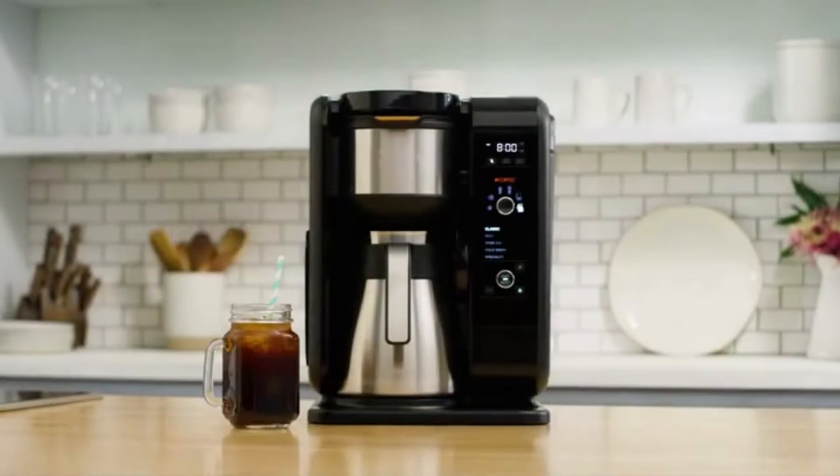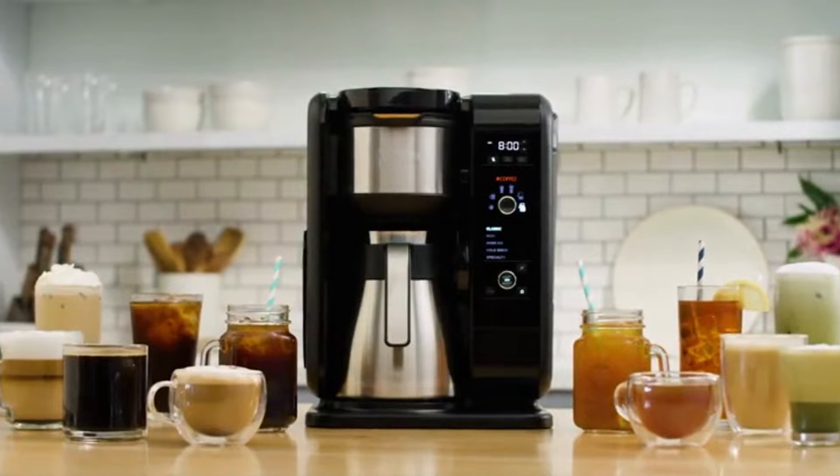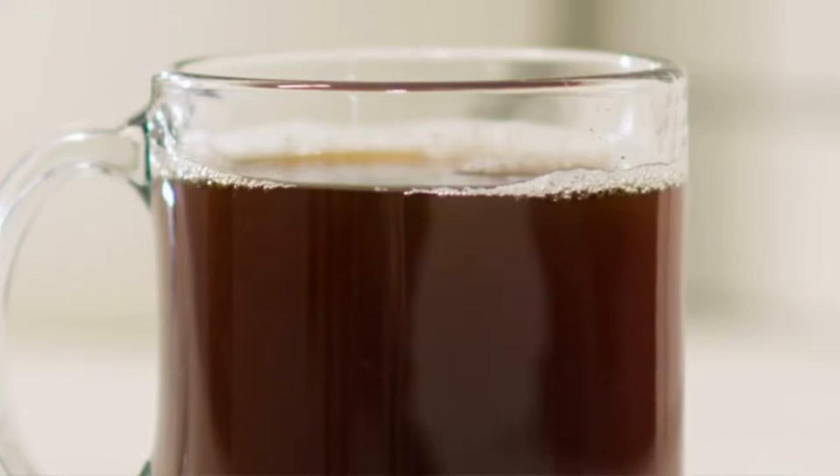The Ninja Hot and Cold Brew System gives you the ability to make hot, flavorful cups of coffee and tea, frothy specialty brews, as well as cold brew or iced coffee and tea.